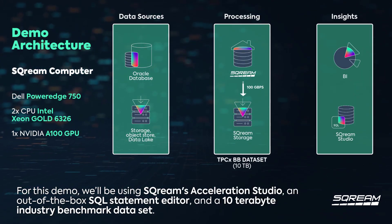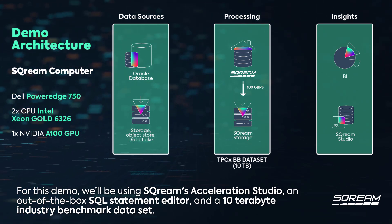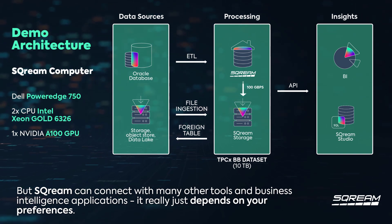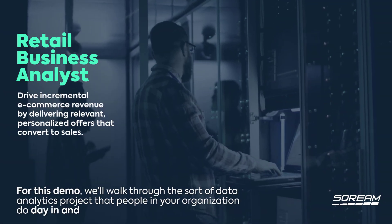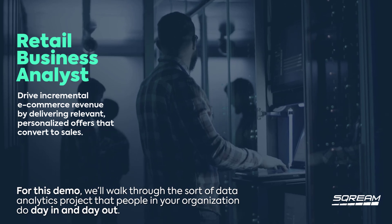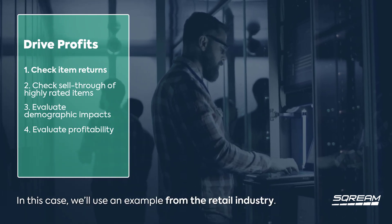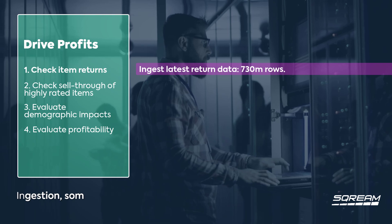For this demo we'll be using SQL Studio, an out-of-the-box SQL statement editor, and a 10 terabyte industry benchmark dataset. Scream can connect with many other tools and business intelligence applications depending on your preferences. We'll walk through the sort of data analytics project that people in your organization do day in and day out — in this case an example from the retail industry. Our data analyst will carry out four tasks: ingestion, transformation, complex queries, and data enrichment.